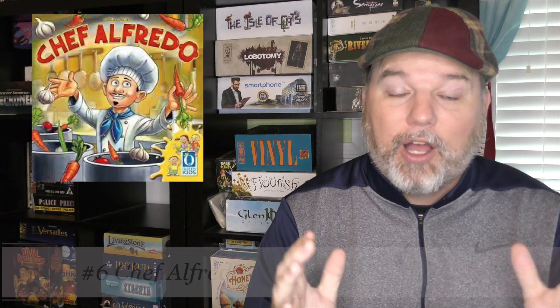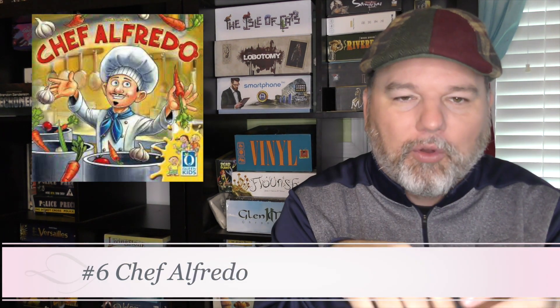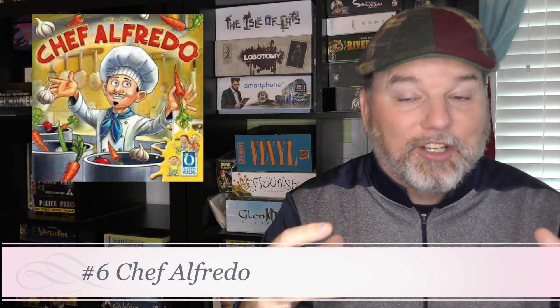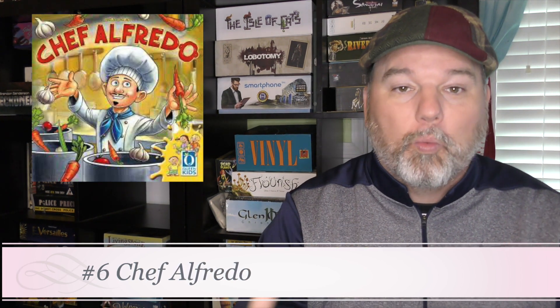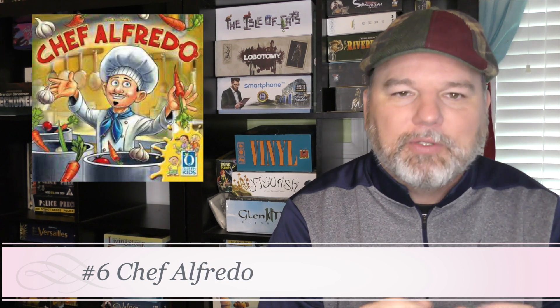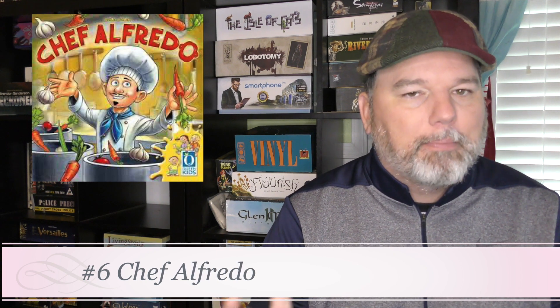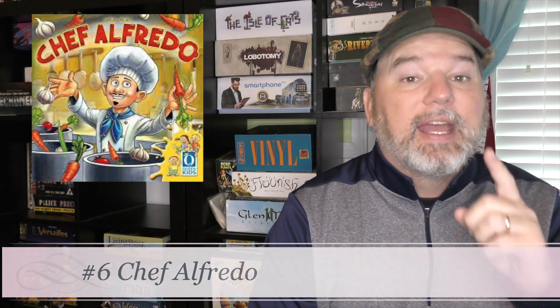Number 6 is by Queen Kids, and I hate that they stopped their line — I don't think they're putting out any more games. Chef Alfredo looks really cool: you're putting things into these cooking pots and you have to remember where they're at, because they'll shuffle around, and it's a bit of a memory game. It looks phenomenal — one of the most well-produced games I've ever seen. The box is a little bigger than it needs to be, but I really enjoyed this kids line that Queen put out. Chef Alfredo is one you should track down.